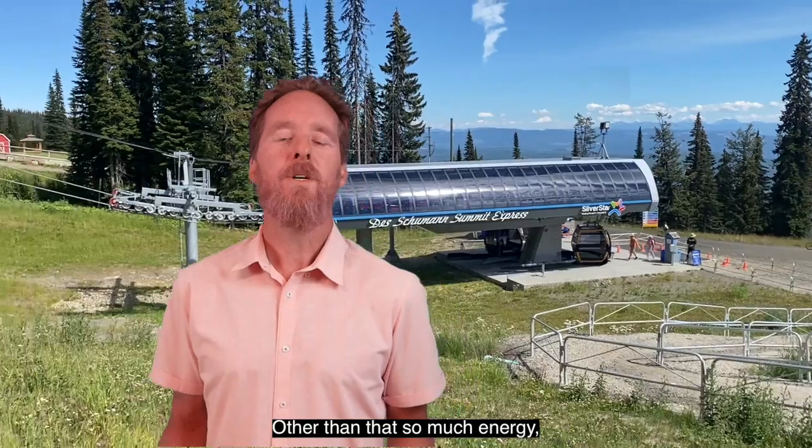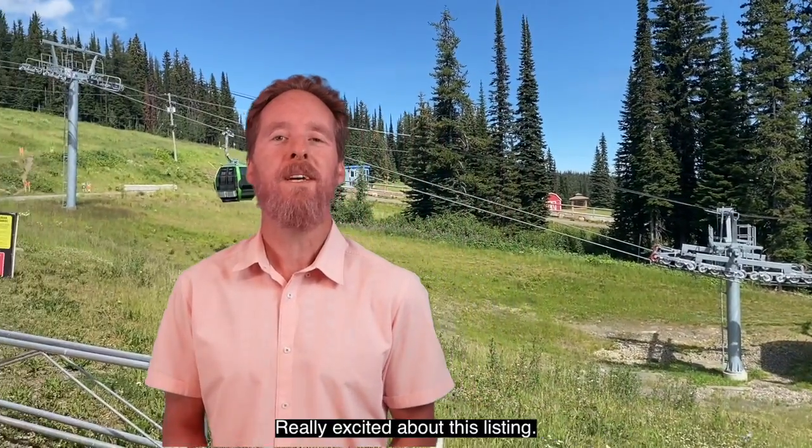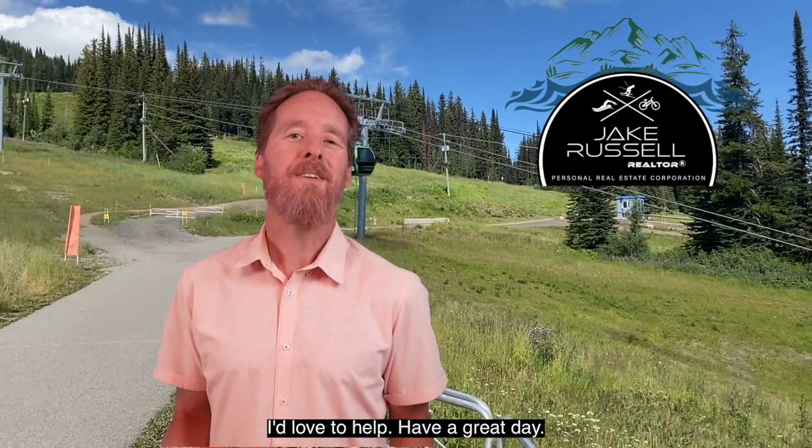So much energy — just love being up at Silver Star Mountain. Really excited about this listing, and if you have any other questions, reach out. I'd love to help. Have a great day, bye!